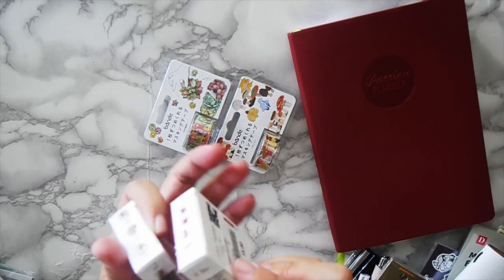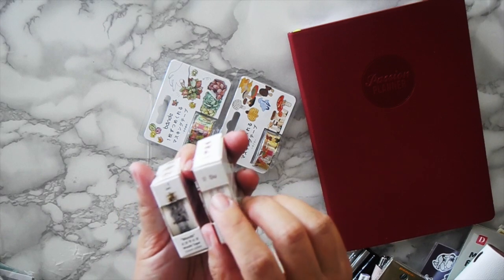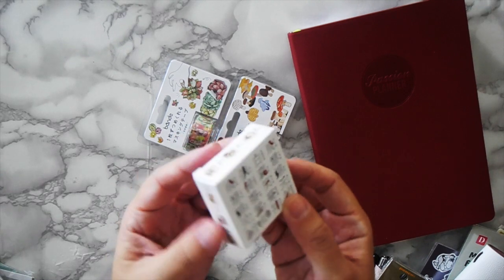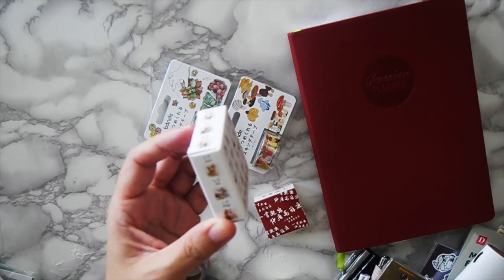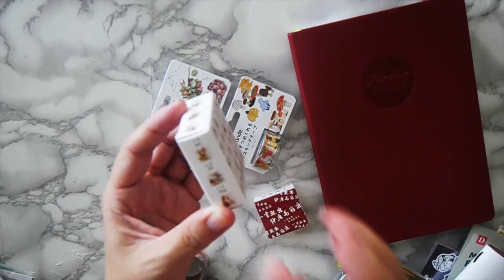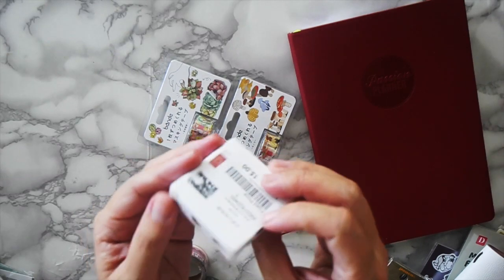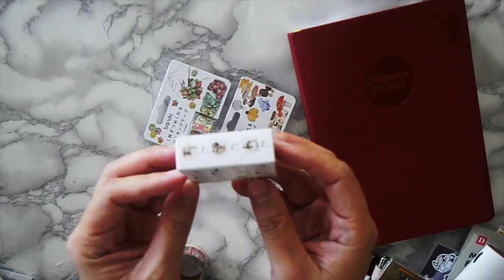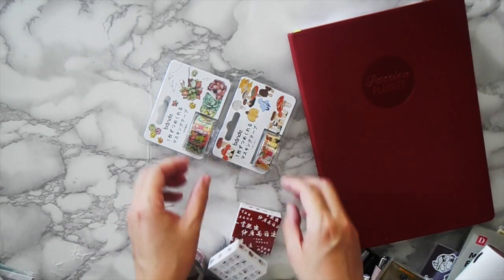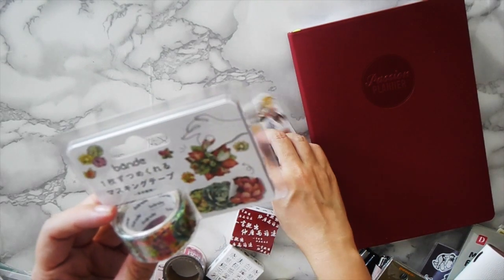These two I bought at the Hong Kong airport when I was flying home. One is a days-of-the-week tape with both English and Chinese, and the other one has the 12 months in English and Chinese with a traditional — well, more like a sixties-style — Chinese illustration of kung fu masters. This one is really really fun and I don't even know when I'm going to use it but I'm really excited about it.